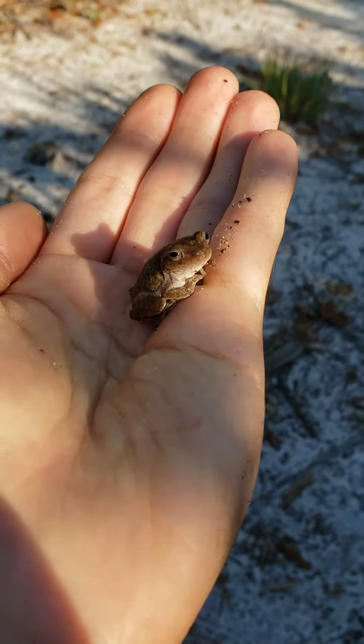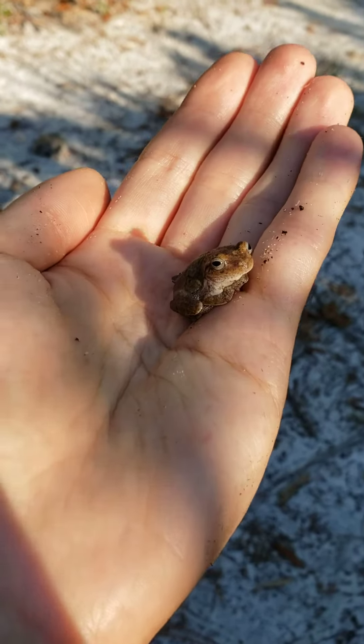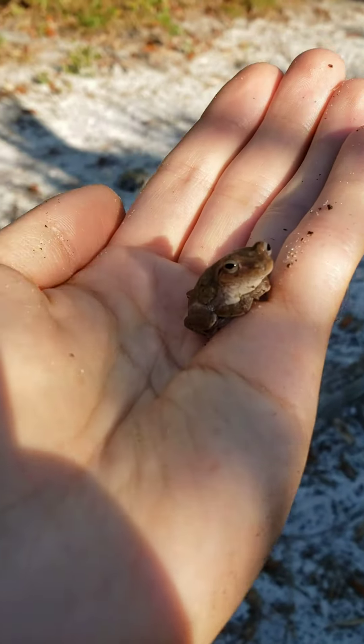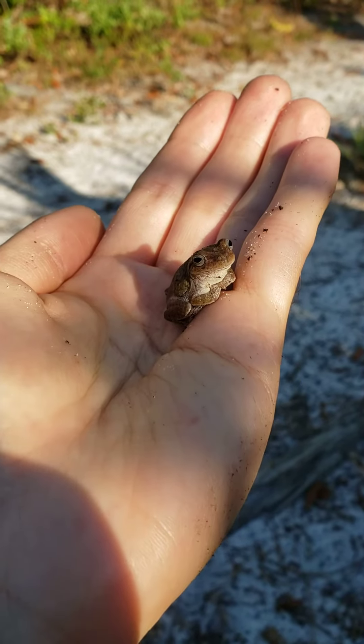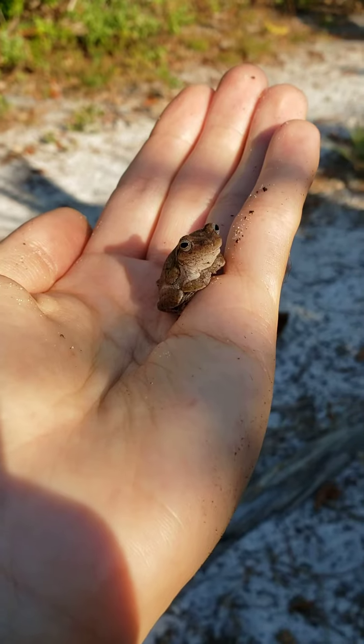These guys are a pretty common species around here, but I've only been able to see just one now. They're cute little guys — they don't get much larger than this. I'm gonna let them go pretty soon, but I want to get some cute pictures of them first.